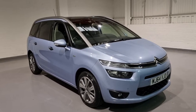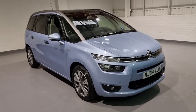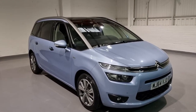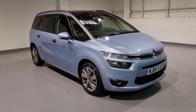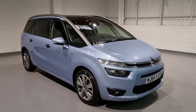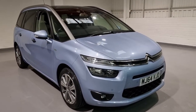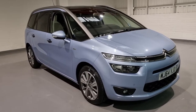Hi guys and welcome to MotorPlanet where today we're going to be showing you around a 2014 64-plate Citroën C4 Grand Picasso. This one has the 1.6 eHDI engine, producing 113 brake horsepower and up to 200 foot pound of torque. It produces up to 74 miles per gallon resulting in only a £20 a year road tax charge. It's had two previous keepers, two keys and full service history, and it's in super nice condition.